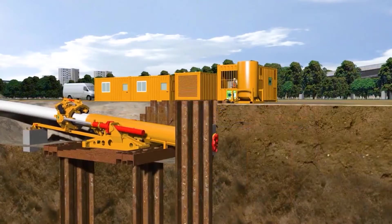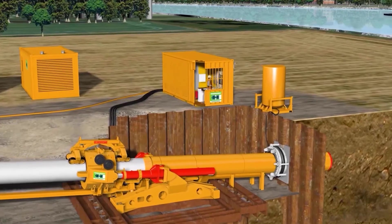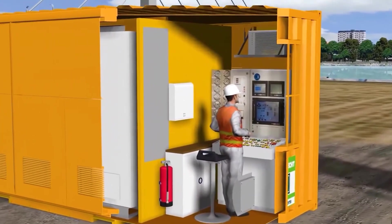During excavation, the tunnel phase can be controlled consistently and safely using slurry-supported tunneling pipe technology, even in heterogeneous water-permeable soils. Uphill and downhill slopes, as well as curved drives along the alignment, can be managed precisely by guidance systems.